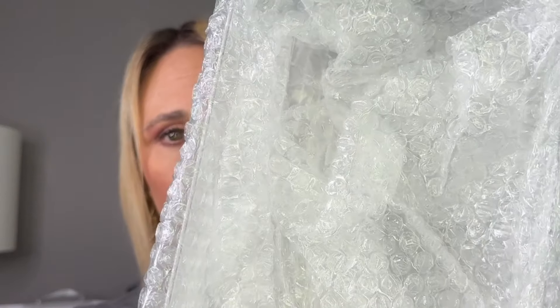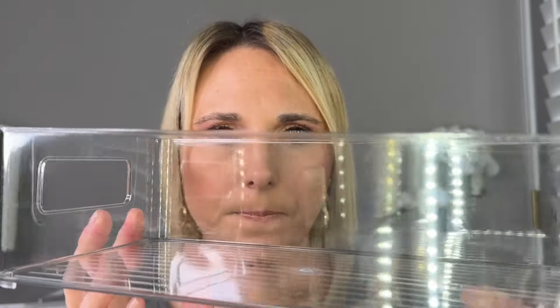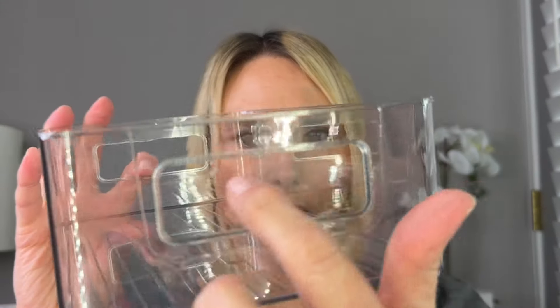This first package I pulled out was bubble wrap and inside are just clear plastic bins — it came in a pack of four. I actually have some very similar to these in my bathroom closet at home, and these appear to be pretty much the exact same quality. I got mine on Amazon, but these were definitely cheaper. The ones from Amazon were a different shape, but the actual material is the same. They do have a little handle.